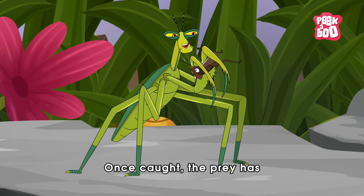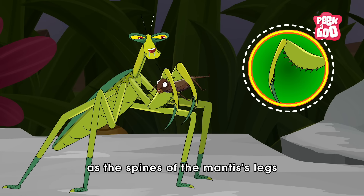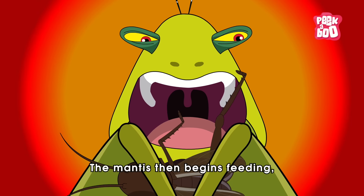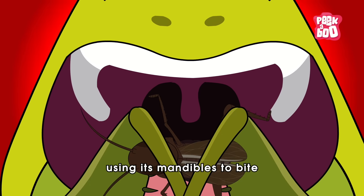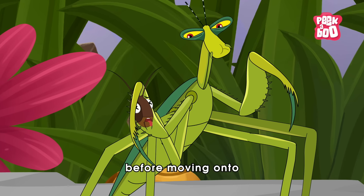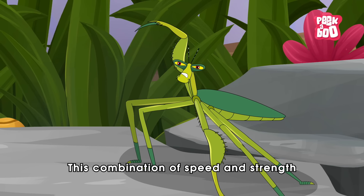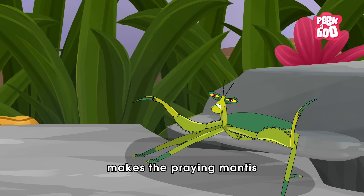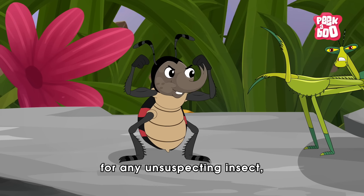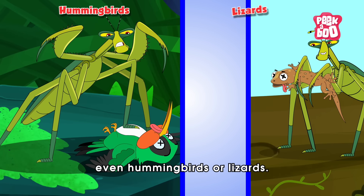Once caught, the prey has little chance of escape, as the spines of the mantis's legs hold it in a vise-like grip. The mantis then begins feeding, using its mandibles to bite and chew its prey, often starting with softer parts before moving onto the tougher sections. This combination of speed and strength makes the praying mantis a formidable opponent for any unsuspecting insects, and in rare cases, even hummingbirds or lizards.